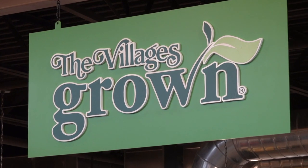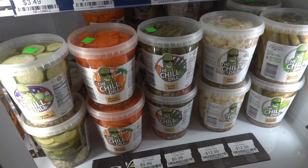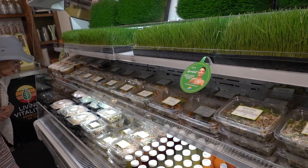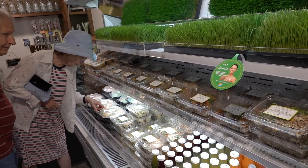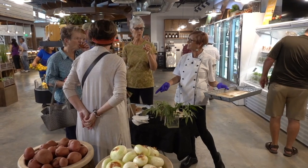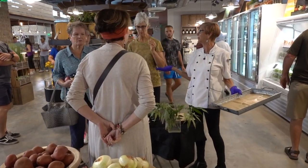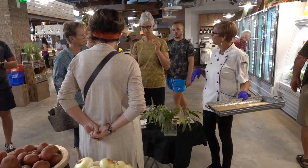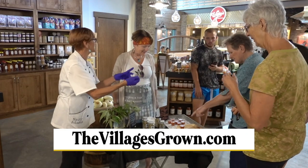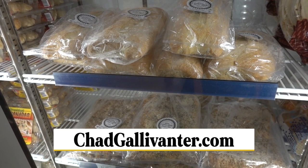Village's Grown was born out of a desire to provide residents and the surrounding community with hyper-fresh, nutrient-dense food to support healthy active lifestyles. The vendor made a salad with a little Italian twist using Italian seasoning, heirloom tomato, onion, and cucumber. To learn more about Village's Grown produce, visit their website. We also have a link at chadgalavanter.com.